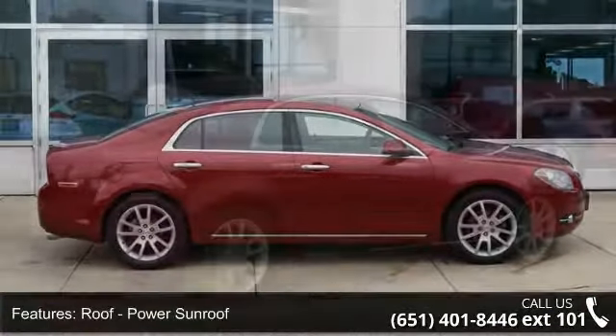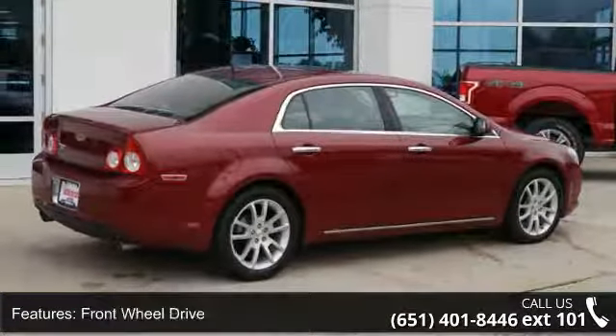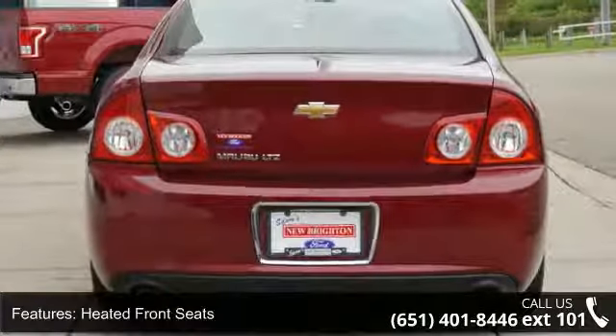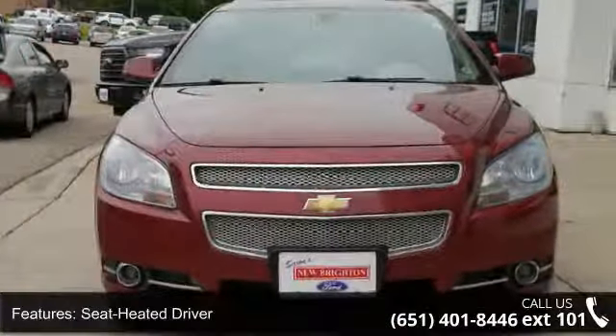This vehicle's top features include power sunroof, front wheel drive, heated front seats, leather seats, power seats, power driver seat, power passenger seat, remote vehicle start, and audio upgrade sound system.